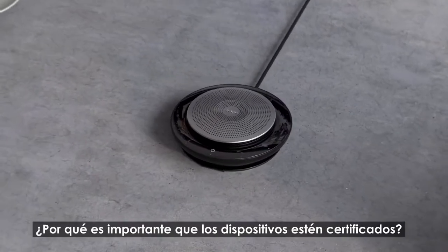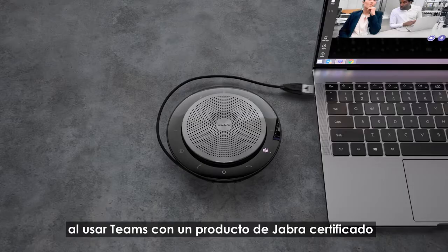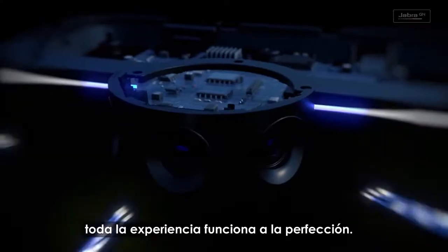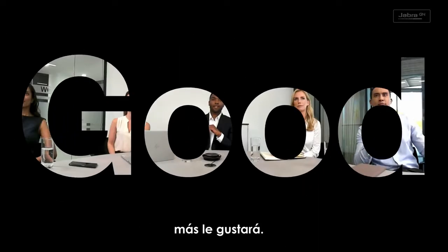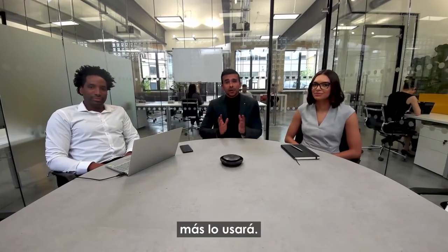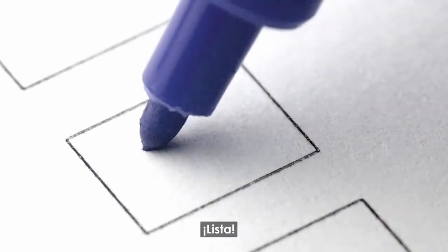So why are certified devices important? Well, thanks to our in-depth integration, using Teams with a certified Jabra product makes the whole experience seamless. The more your team uses Teams and loves it, the more they'll love Teams and use it. A Teams experience that your team will love? Check.